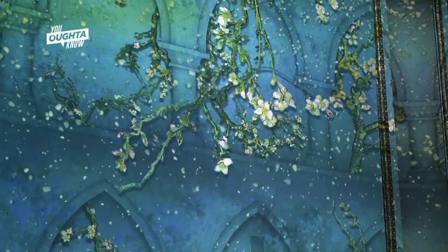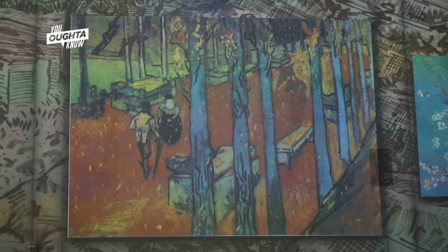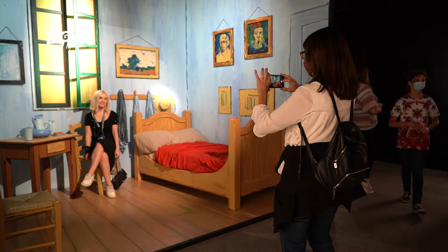The idea is to create a new way to see art. How do we put the guests into the artist's life and his paintings themselves? And how do we tell this story so everyone can understand it?